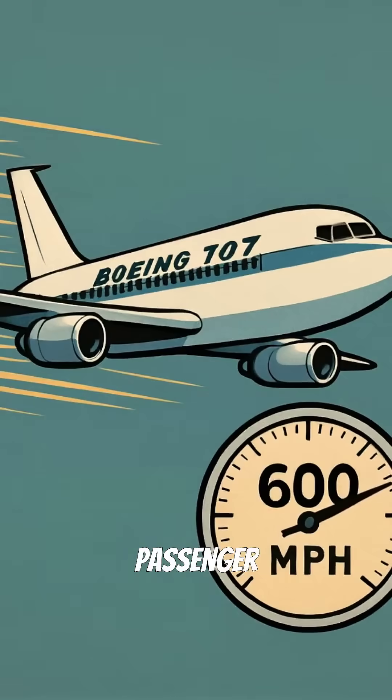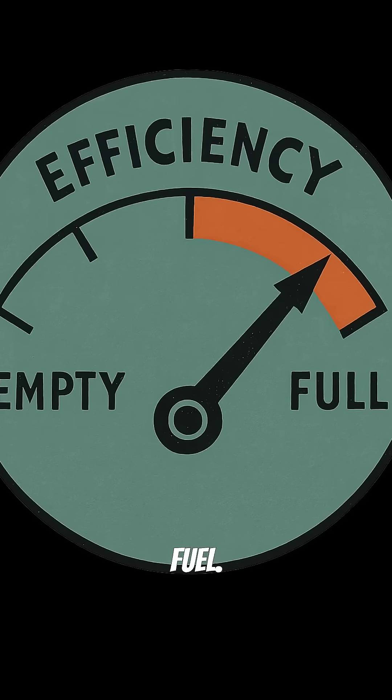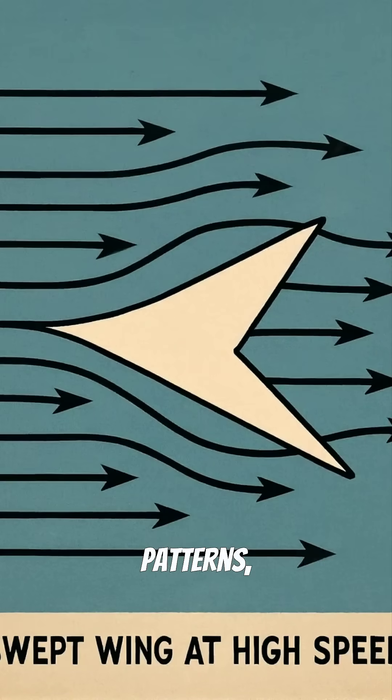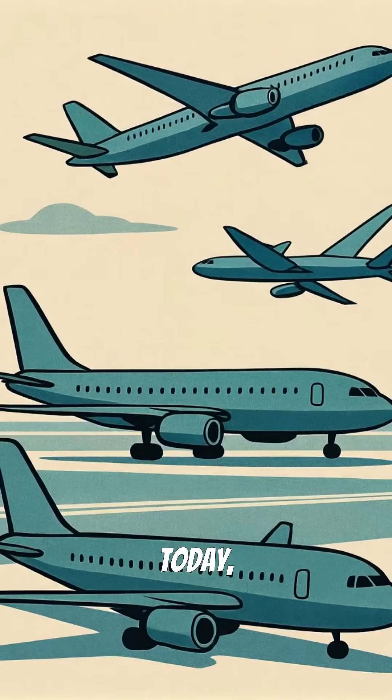Suddenly, passenger jets could cruise at 600 miles per hour while burning less fuel. The swept design also solved the deadly problem of wing flutter that destroyed early jets. By changing the airflow patterns, swept wings remained stable even at incredible speeds.